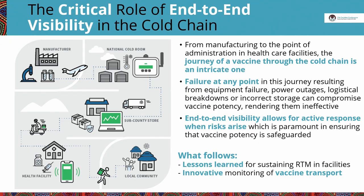Let's start with something you probably all know, which is that the journey that a vaccine takes from manufacturing to administration is an intricate one. Along the way, it passes through several storage facilities and many transportation routes. Failure at any point in that journey — be it power outage, equipment malfunction, or process mistake — can compromise the potency of vaccines and render them less effective. That's why end-to-end visibility can be so valuable: it allows staff at all levels to respond to risks when and where they show up.